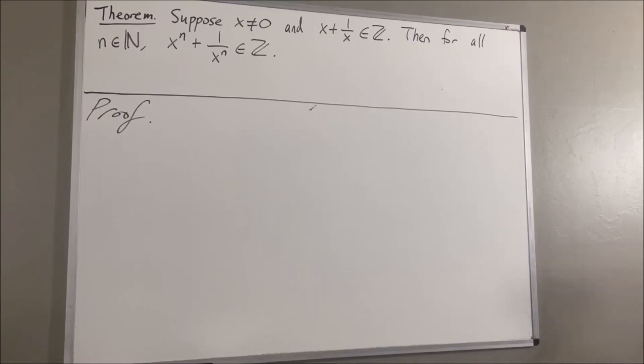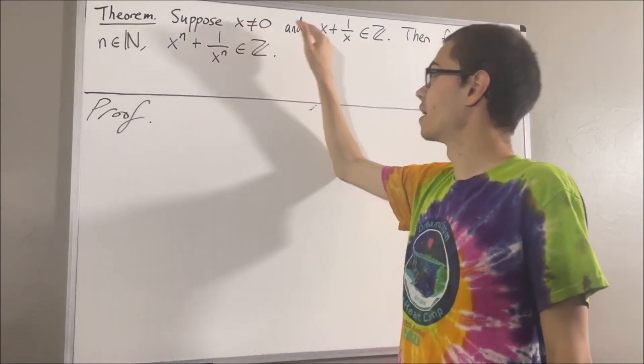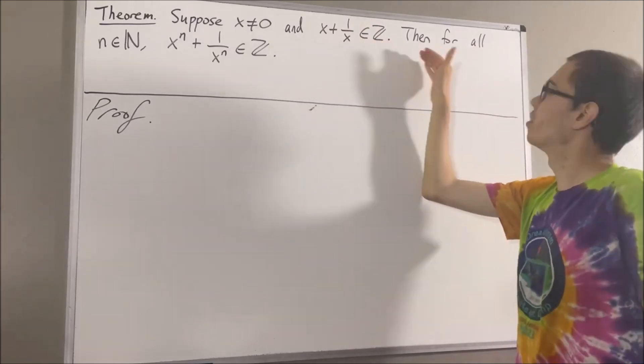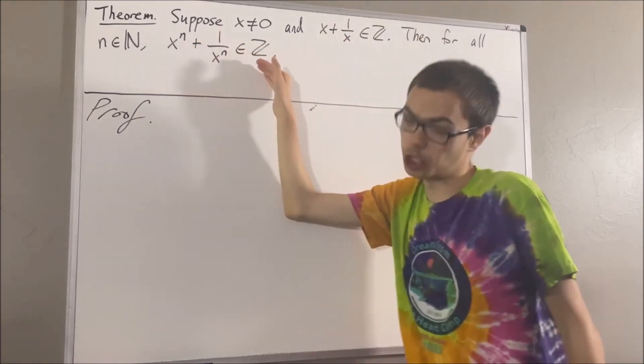Hello! In this video, we are going to prove the following theorem. Suppose x is a non-zero real number and x plus 1 over x is an integer. Then, for all natural numbers n, x to the n plus 1 over x to the n is an integer as well.